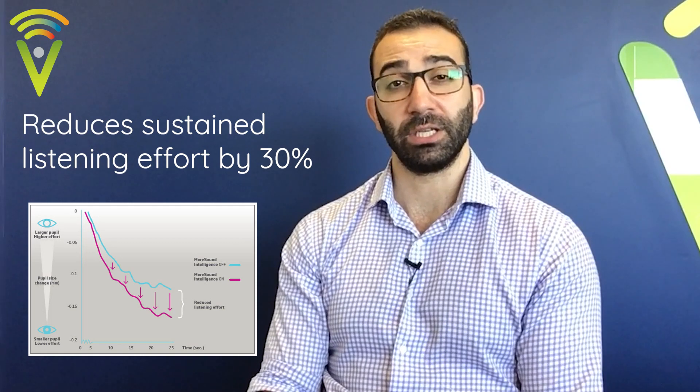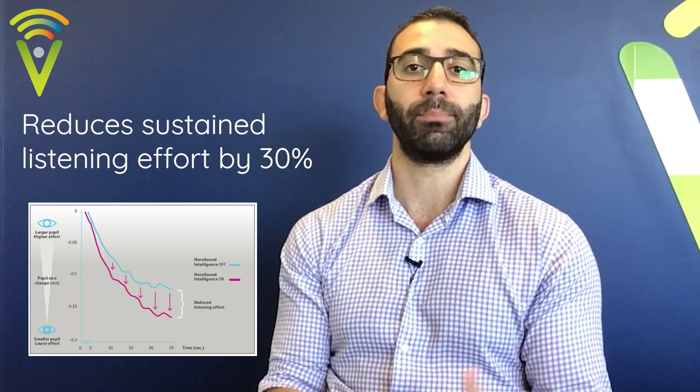Someone with normal hearing doesn't have this funnel-like focus on sounds in front of them. The brain is exposed to all the noise in its environment, and the philosophy is that it utilizes all of that information to help you focus. That's the approach that the Oticon More took. Generally, the feedback I've had from those I fit with Oticon More has been quite positive. This approach has also been backed by extensive research from Oticon showing that the More improved listening effort and speech clarity in noise quite significantly when compared to some of their previous models.